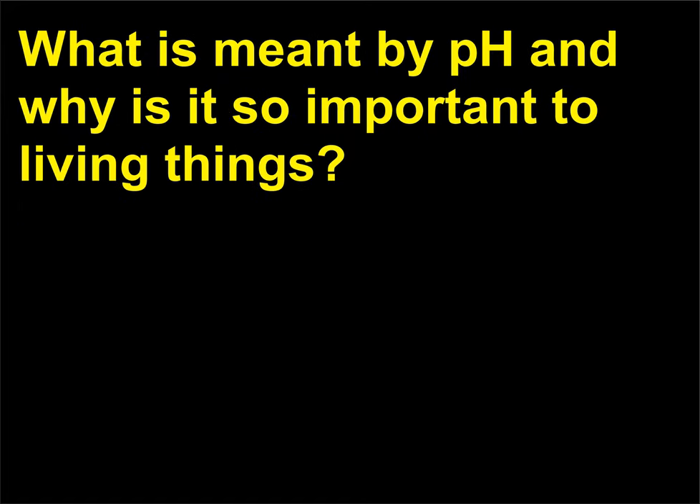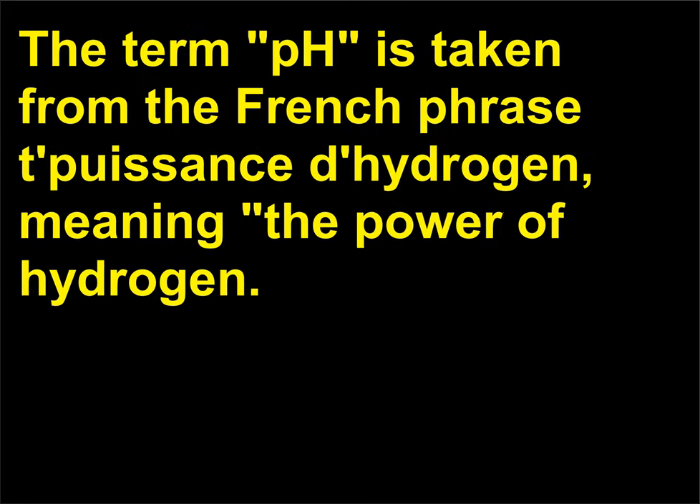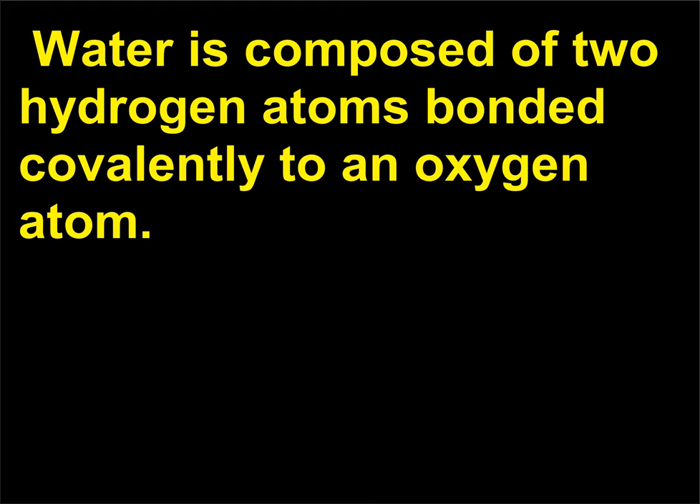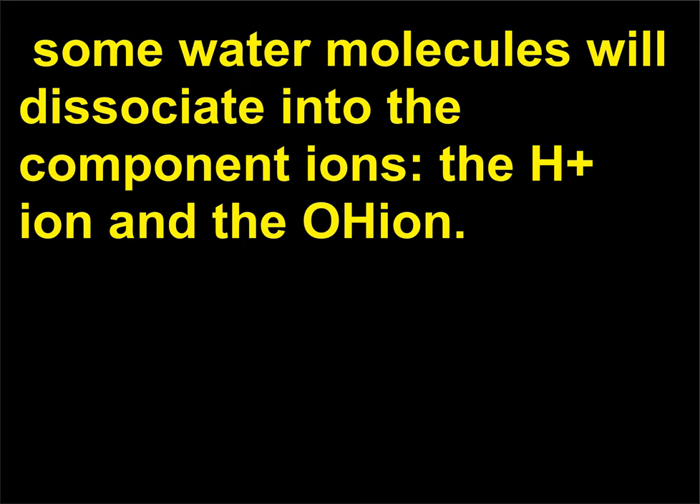What is meant by pH and why is it so important to living things? The term pH is taken from the French phrase puissance de l'hydrogène, meaning 'the power of hydrogen.' Water is composed of two hydrogen atoms bonded covalently to an oxygen atom. In a solution of water, some water molecules will dissociate into component ions — the H⁺ ion and the OH⁻ ion.